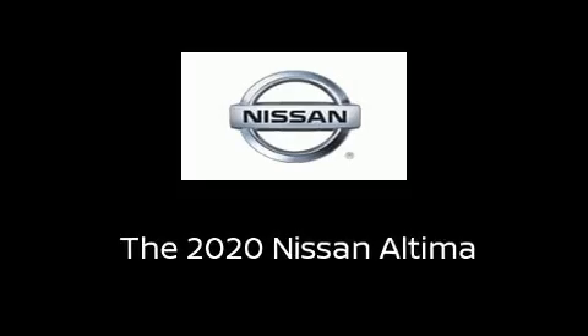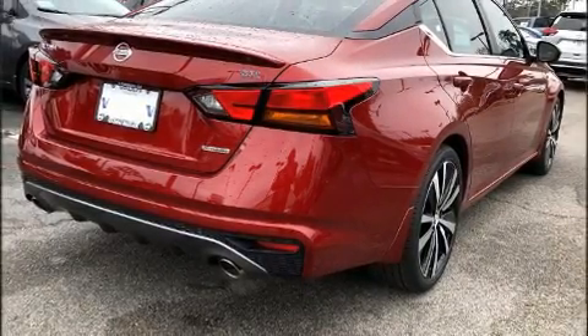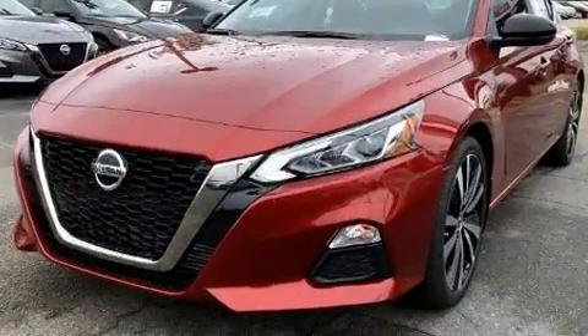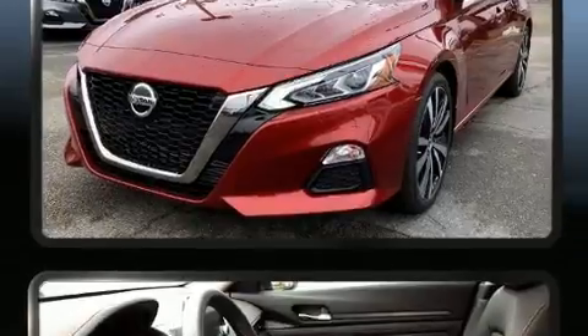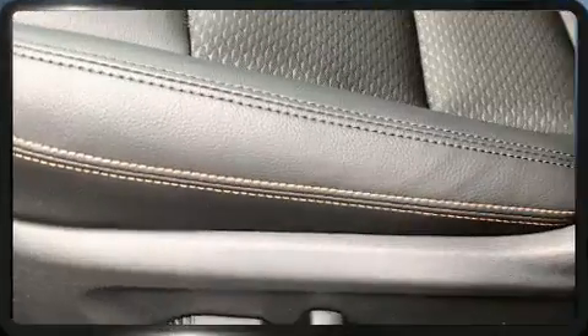Introducing the 2020 Nissan Altima. This four-door, five-passenger sedan provides a satisfying ride for all passengers. It features a continuously variable transmission, front-wheel drive, and a two-liter four-cylinder engine.